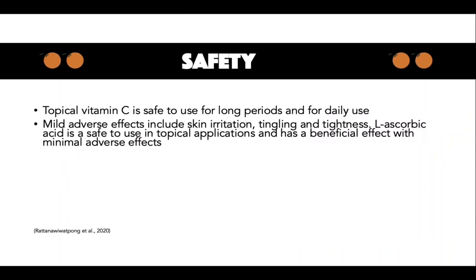Safety. Topical vitamin C is safe to use for long periods and for daily use. It can be used alone or in conjunction with other topical products or with more invasive procedures. Mild adverse effects including skin irritation, tingling and tightness can be observed. However, ascorbic acid is safe to use in topical applications and has beneficial effects with minimal adverse effects.